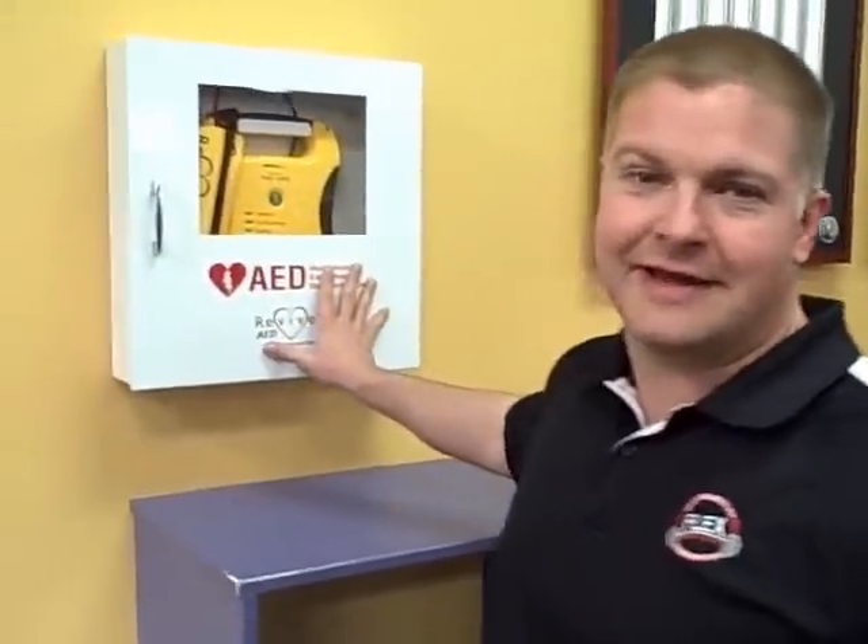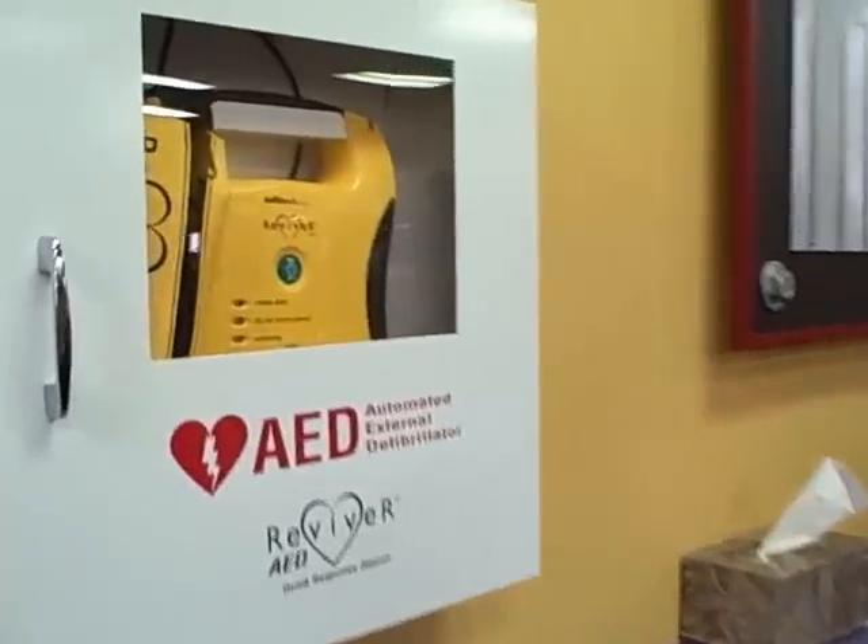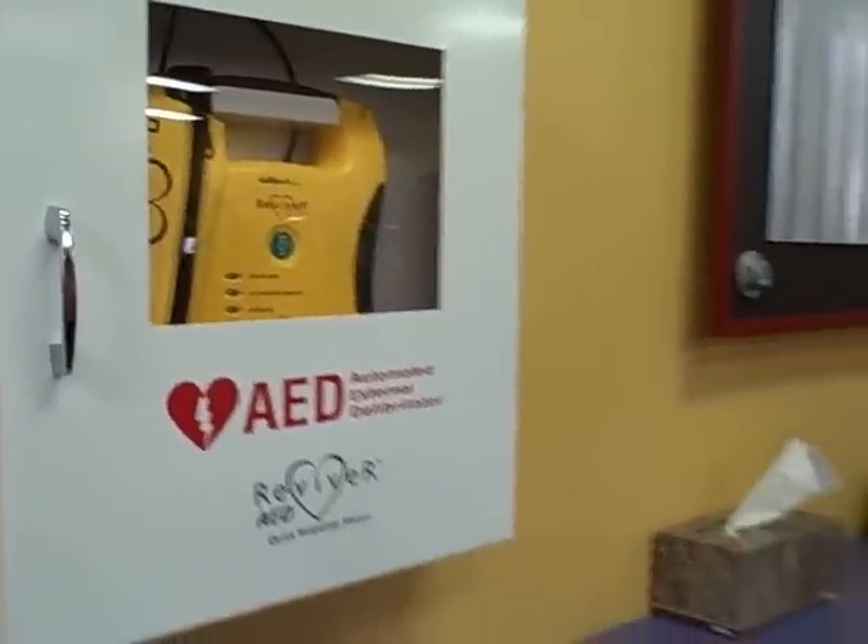Speaking of safety, one more thing before we move on. We do have the AED machine here, ready in case anybody would ever have a problem. Fortunately, we've never used it — we hope we never do, but it's here if we need it.